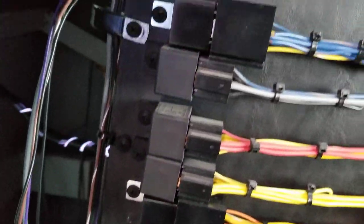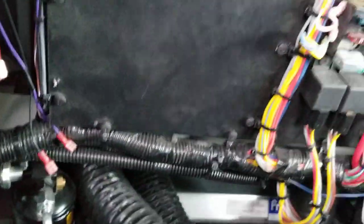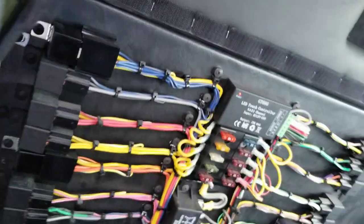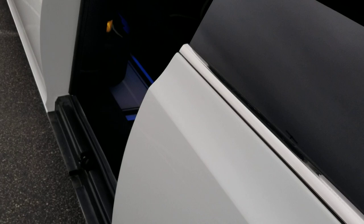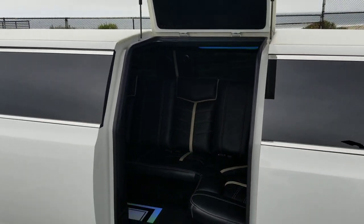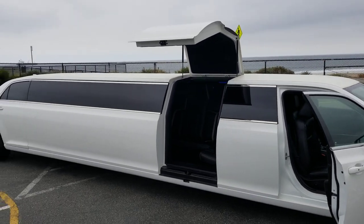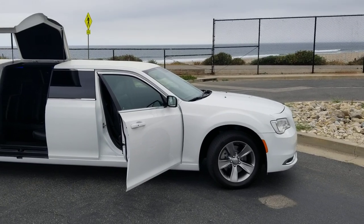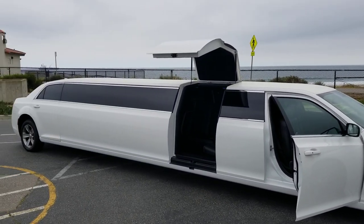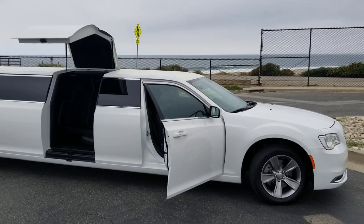If you like what you see, give us a call or send a text to 323-209-8510. My name is Richard and I'd love to help you out. Our website is americanlimousinesales.com. We do financing, we've got shipping, and we have over 50 vehicles to choose from. Thank you very much.